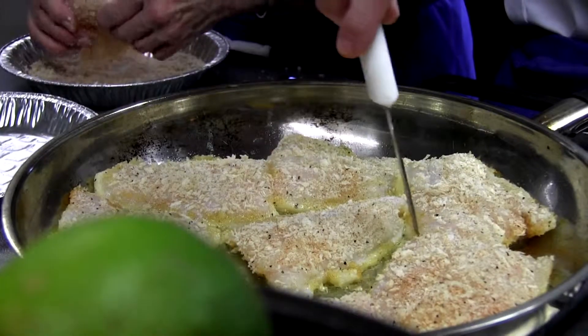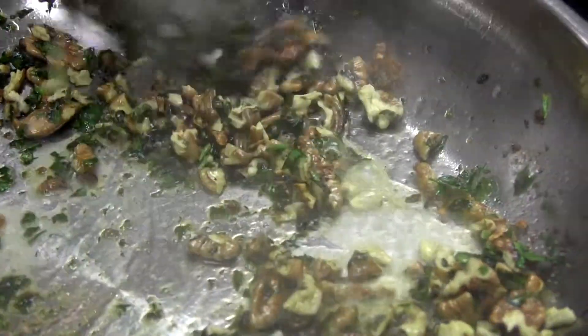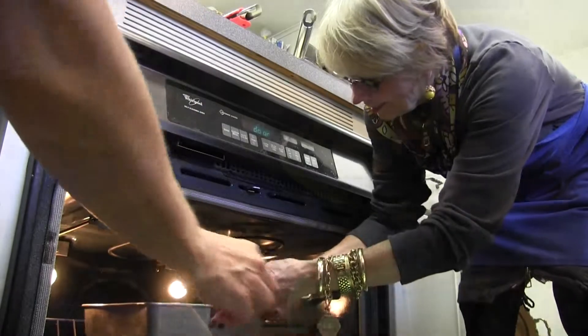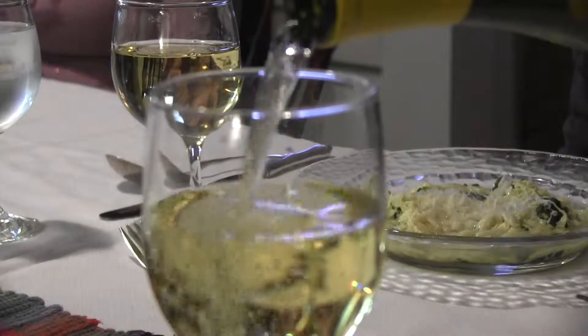You will learn how to prepare an upscale, multi-course meal described as an eclectic mix of foods, including Texas fusion. Each class ends with an enjoyable meal of what you've prepared, along with wines from local wineries.